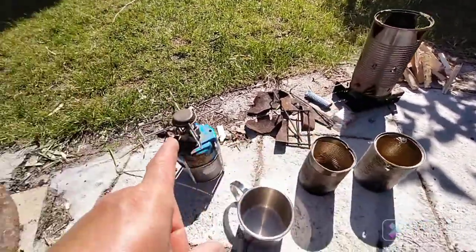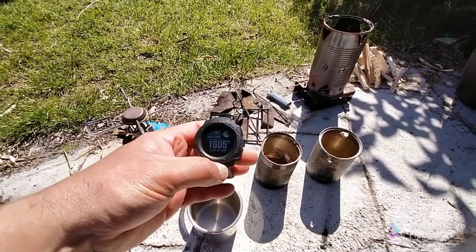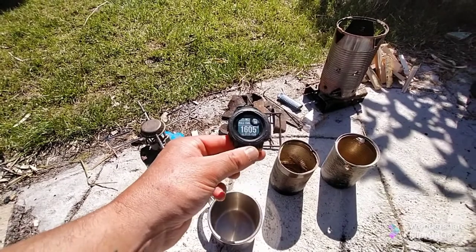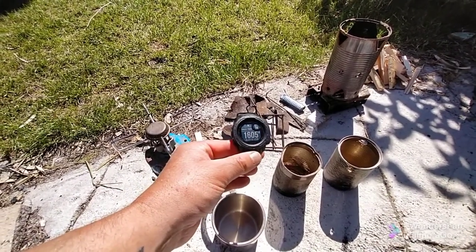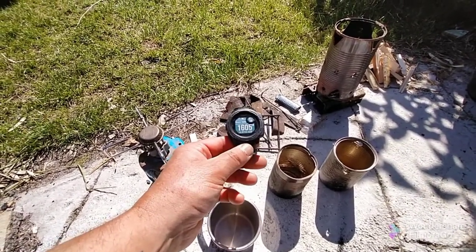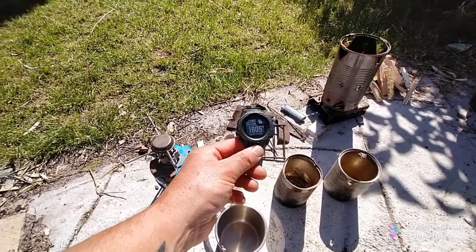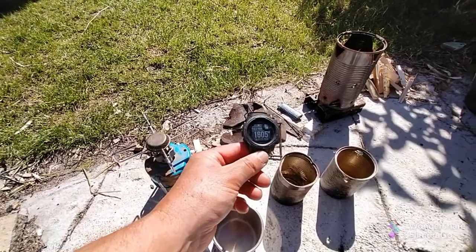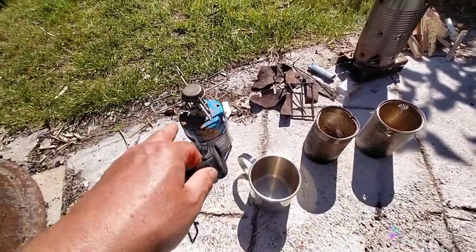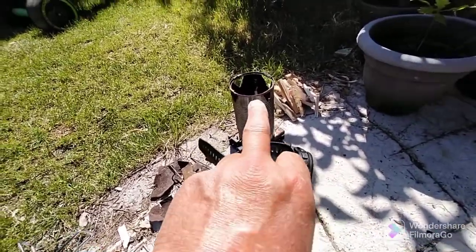These cans — I'll measure out a full cup of water, tip it in there, get both lit, and time it using the trusty Garmin which I've just had charged up. It was recording a strange time but it's come back to the right time. What we'll do is time how long it takes to boil a cup of water in each to give a fair comparison. First I've got to get these going.